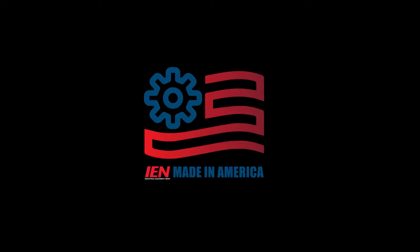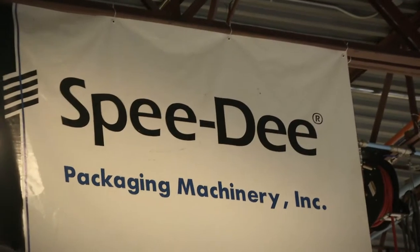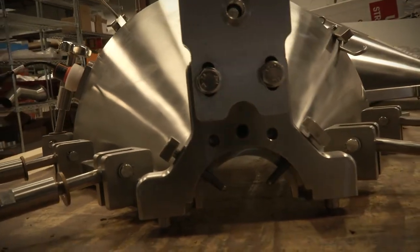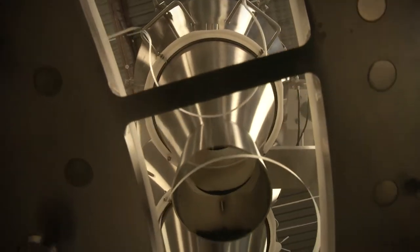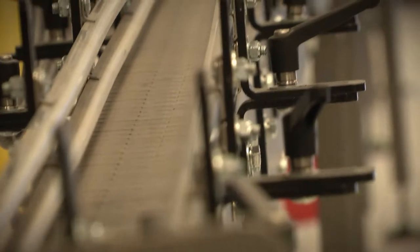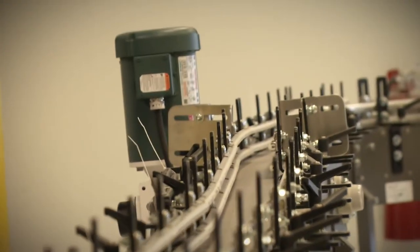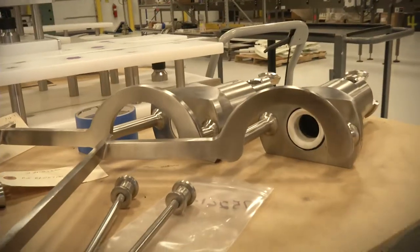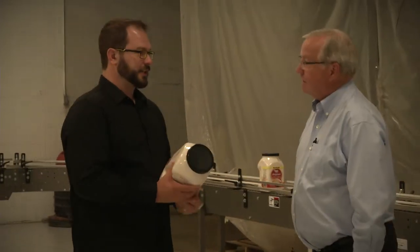This is IEN, Made in America. Speedy makes machinery that fills packages. With operations based out of Racine, Wisconsin, Speedy machines fill the coffee cups used in single-serve coffee brewers, the powdered creamer that you put in that coffee, and even that box of cereal you had for breakfast. Bags, bottles, cans, and pouches — if it carries a dry product, there's a good chance that a Speedy machine filled it.